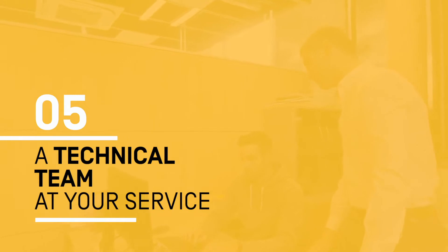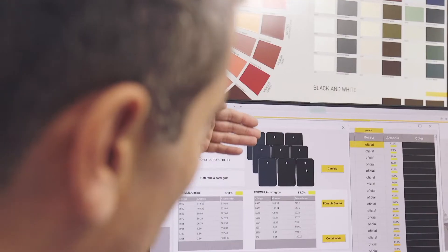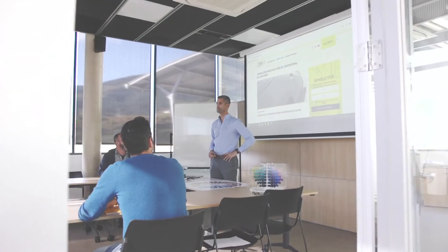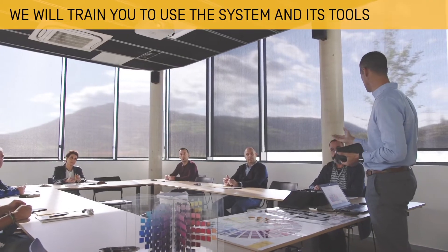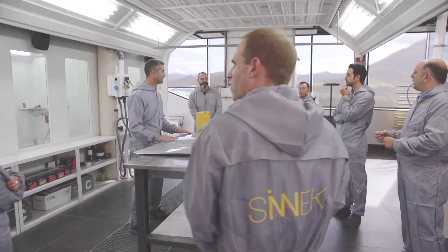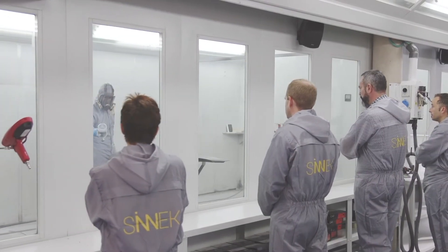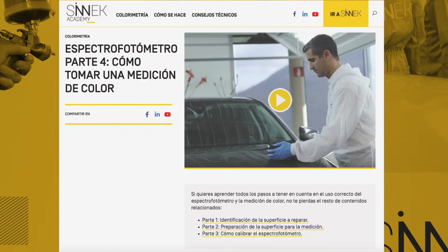A highly qualified technical and commercial team will help you make the most of the advantages of the system and use it correctly. We see training as a guarantee of our product and provide close, committed and continuous advice over time. We provide a wide range of courses in different formats, both online and on site.